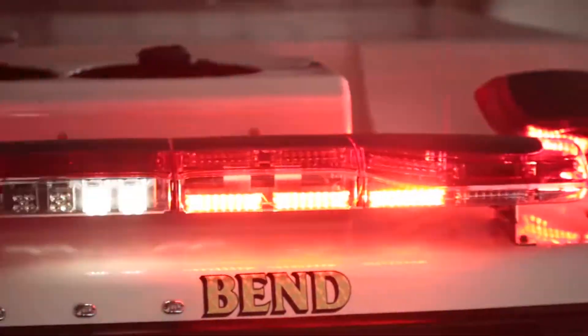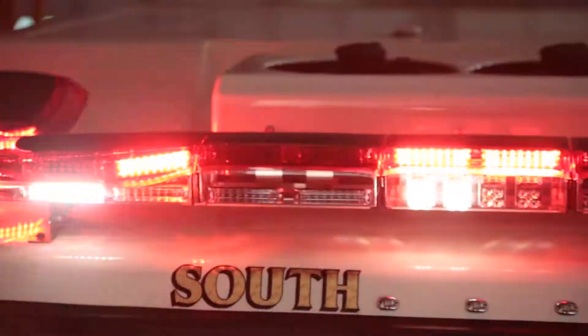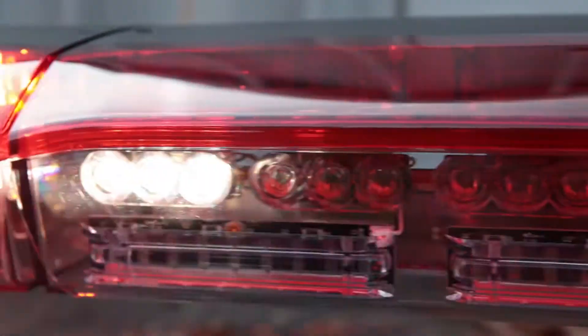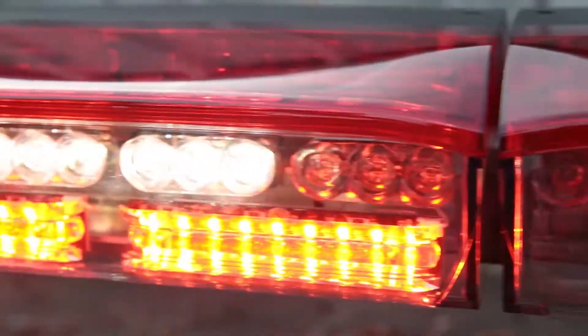The center section of the Triumph sets it apart from every other light bar on the market. This section can provide an additional row of high-powered work lights for upper zone A. The center section can also be used with a combination of products such as a traffic emitter and additional LED warning lights. These options allow you to configure your light bar to your exact needs.